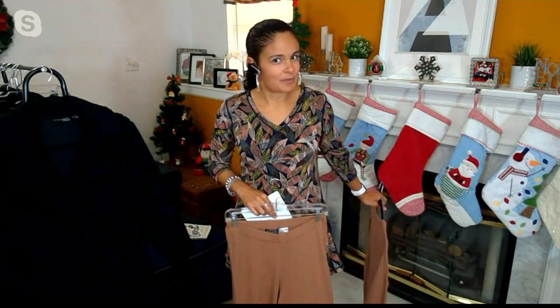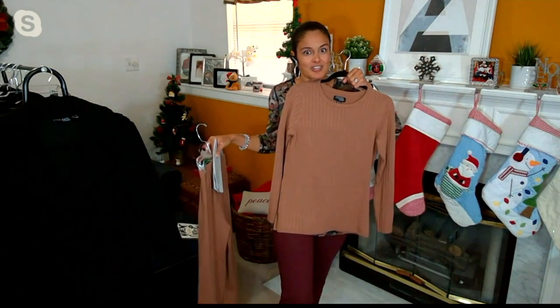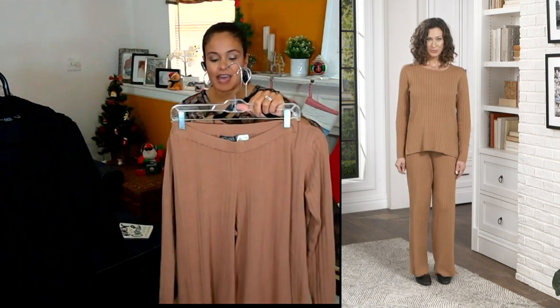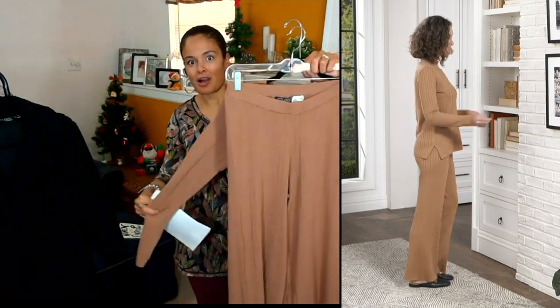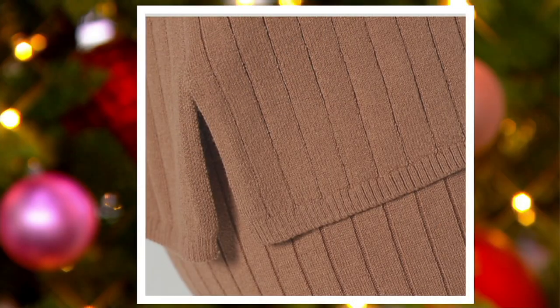Or break them apart and wear them separately. Pair the pants with a great new tunic you just picked up. Pair the sweater with a great everyday cuff. The fabric on this is super buttery soft — it's a cotton, poly, and spandex blend that feels like cashmere against the skin.